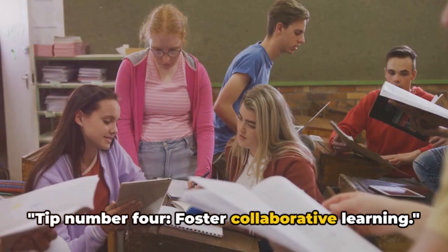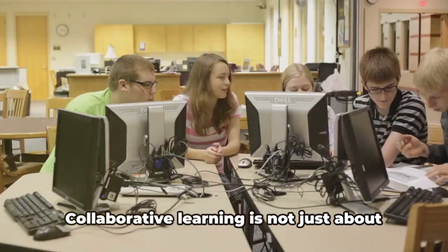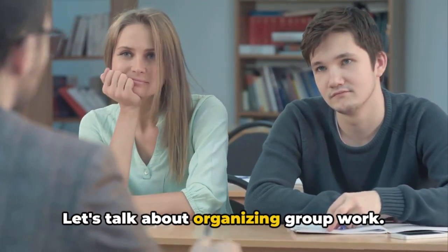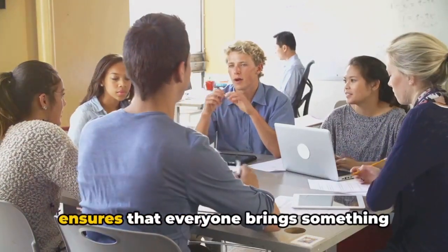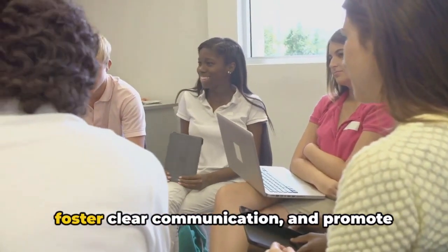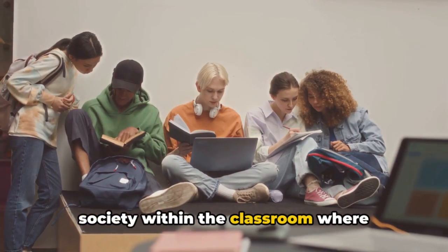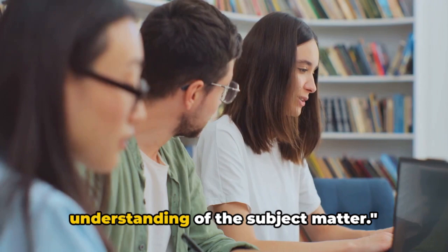Tip number four: foster collaborative learning. When we dive into the realm of inquiry-based education, we find that the power of collaboration stands out as a jewel in the crown. Collaborative learning is not just about grouping students together — it's about crafting an environment where each student feels heard, valued, and motivated to contribute. Mix and match students based on their strengths and learning styles; this diversity fuels creativity. Managing group dynamics is an art: encourage respectful disagreements, foster clear communication, and promote the sharing of ideas, cultivating a safe space for exploration and discovery. The goal is to create a mini-society within the classroom where students learn not just from you, but from each other as well.